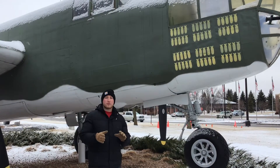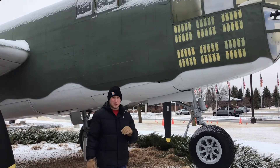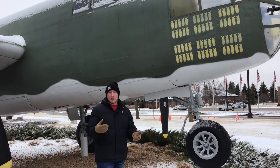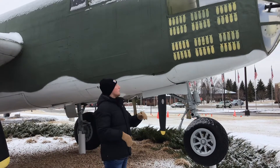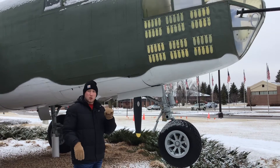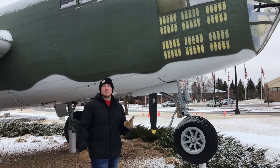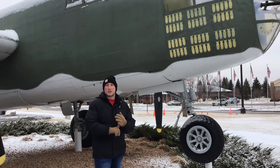The B-25 was used in frontline service in the Mediterranean Theater of Operations in Europe. It was also used in the Pacific — as many of you know, the famous Doolittle Raiders flew B-25s, but we'll save that for another episode. B-25s were mostly used in the air interdiction role, attacking rail yards, strategic positions, and providing ground support.